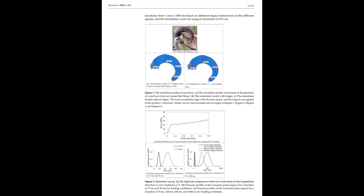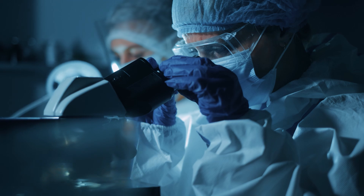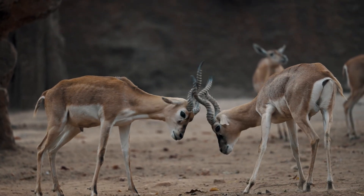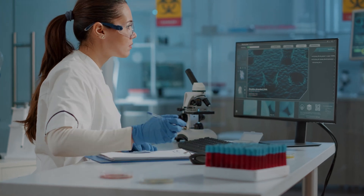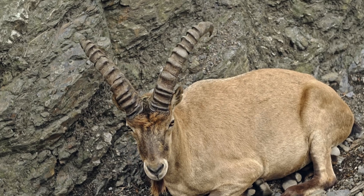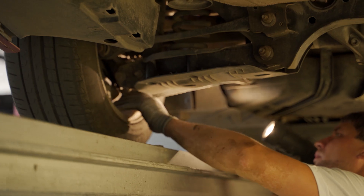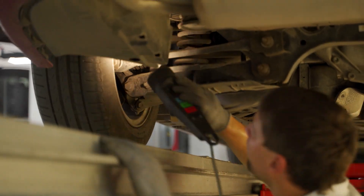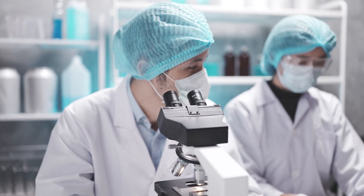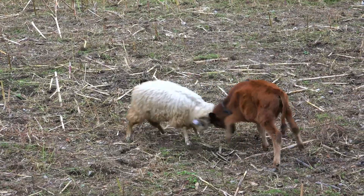One fun fact from the paper is that ram horns grow continuously throughout their lives. But here's where things get interesting — rams don't just rely on brute force to survive those headbutting duels. They're equipped with a pretty genius design. These horns aren't just solid; they've got ridges along the surface that act like nature's shock absorbers, spreading out the impact force so it doesn't go straight to their heads.